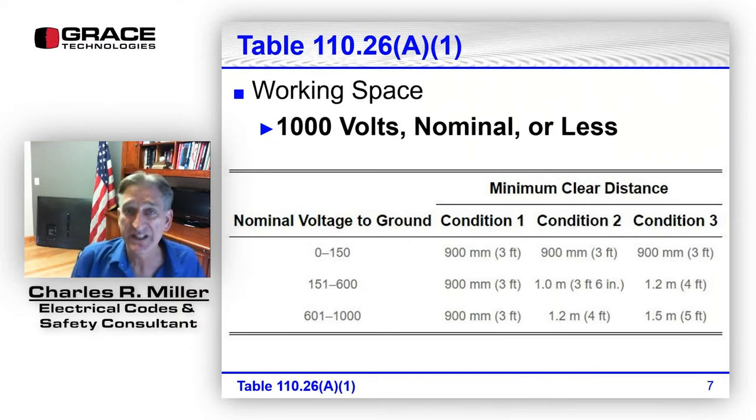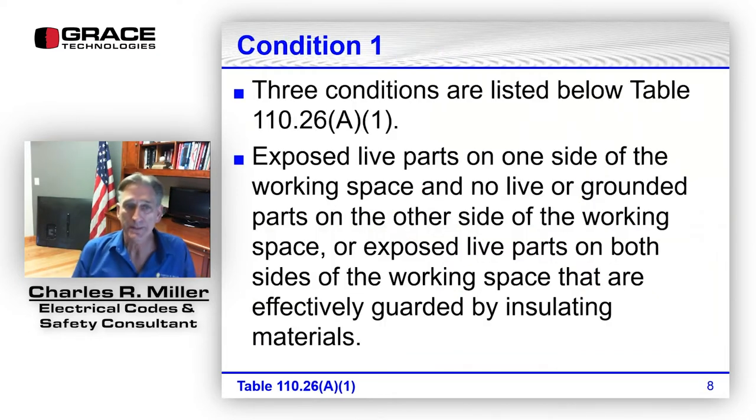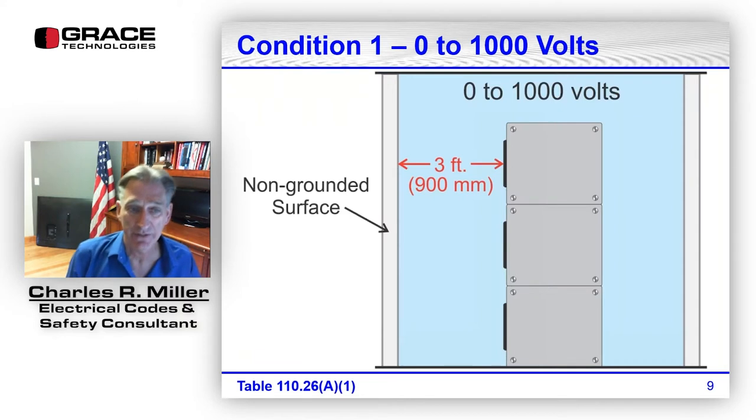The minimum clear distances range from three feet up to five feet, given in three conditions. Condition one: exposed live parts on one side of the working space and no live or grounded parts on the other side, or exposed live parts on both sides if they're effectively guarded by insulating material.